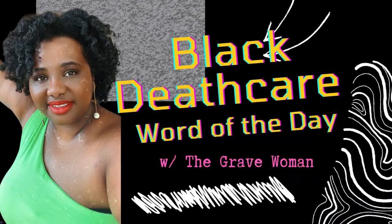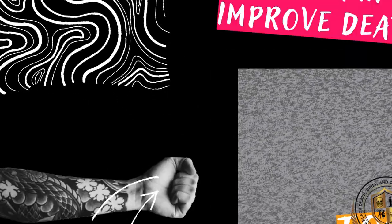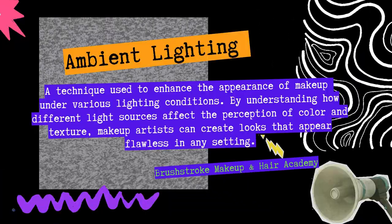Hey y'all, it's time for the Black Death Care Word of the Day with the Grave Woman. The intention of this video is to help us learn and improve death care together. Today's word is ambient lighting.